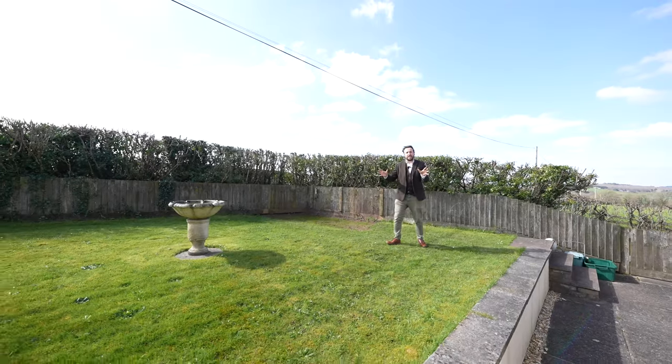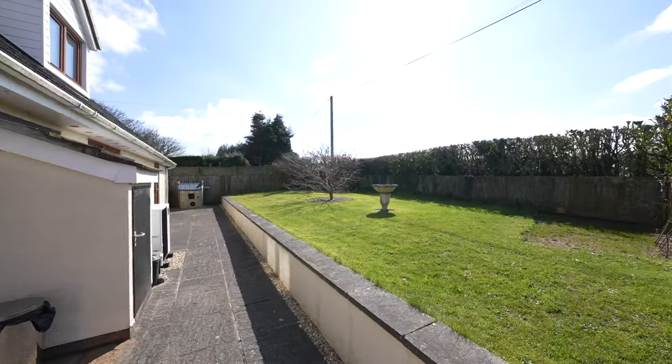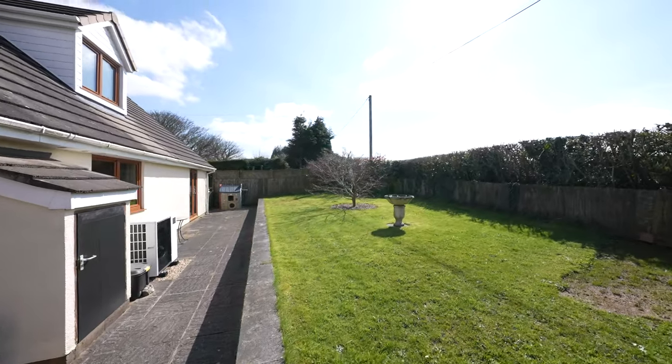To the west side of the property, you then have this further garden and patio area which enjoys the last of the evening sun and sunsets over the Usk Valley.